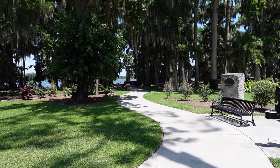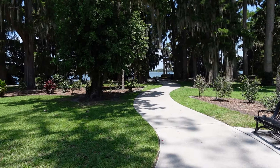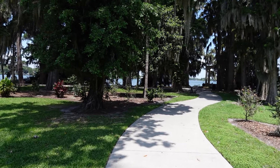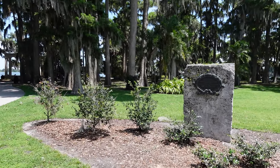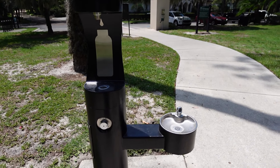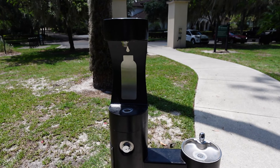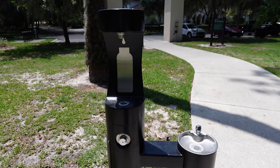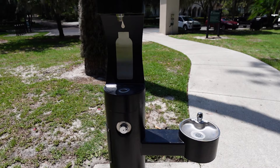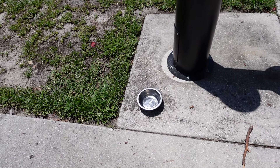When you first get in, they have paved walkways, grass, and picnic tables. You come in and there's a paved walkway you can walk down. They also have a water bottle fountain, so you don't have to bring drinks — you can fill up your tumblers here. I'm not sure if it's filtered water, but it's available. And there's a little bowl down there for your furry friends to drink from too.